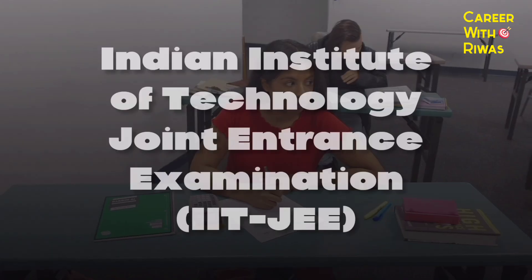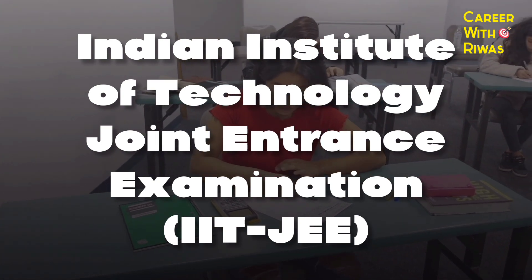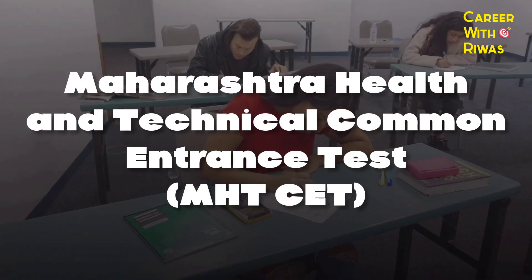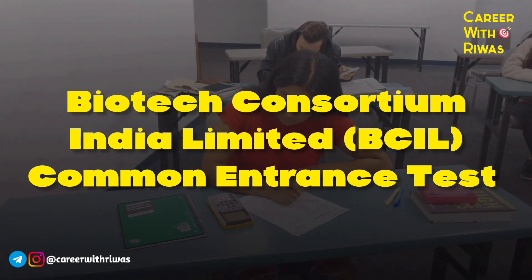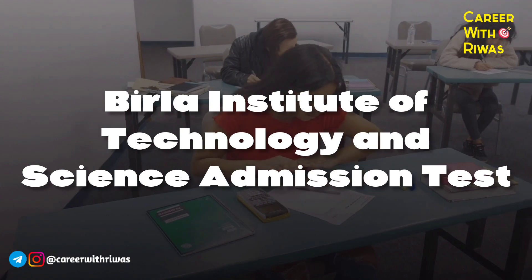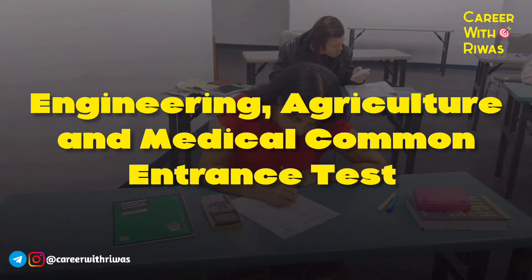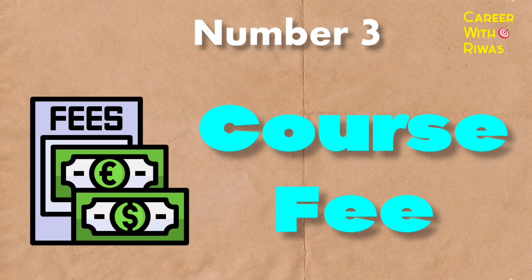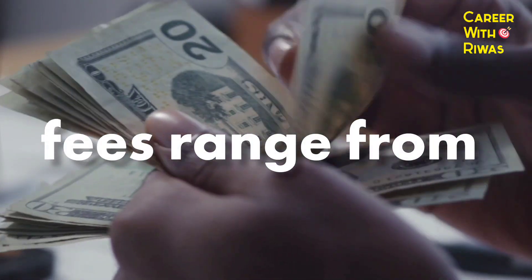Number 2: Entrance Exams. Indian Institute of Technology Joint Entrance Examination, Bharat University Engineering Entrance Exam, Maharashtra Health and Technical Common Entrance Test, Biotech Consortium India Limited Common Entrance Test, Birla Institute of Technology and Science Admission Test, Engineering Agriculture and Medical Common Entrance Test, VIT Engineering Entrance Examination.